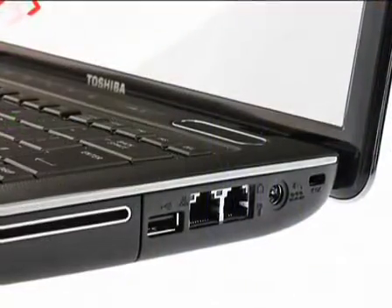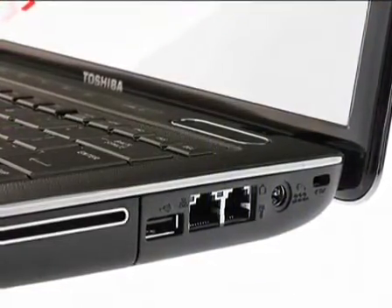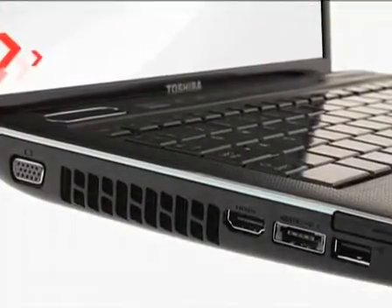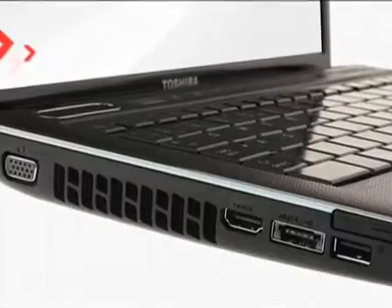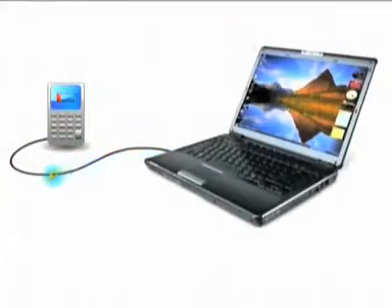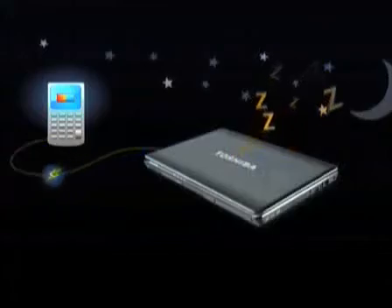A choice of ports enables a range of connections. There's also a combined USB and eSATA port for super-fast data transfers to external hard drives, plus a 5-in-1 bridge media slot. You can charge your phone, PDA, MP3 player, or other devices via USB sleep and charge, even when the Satellite Pro U500 is switched off.